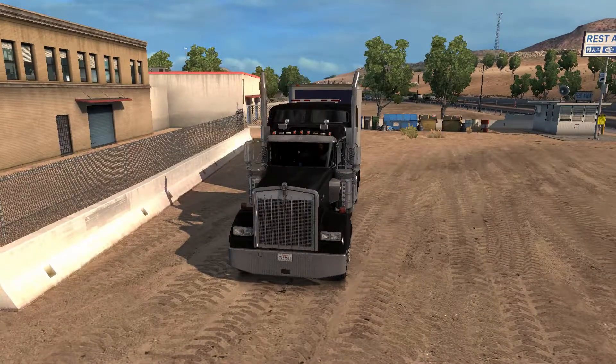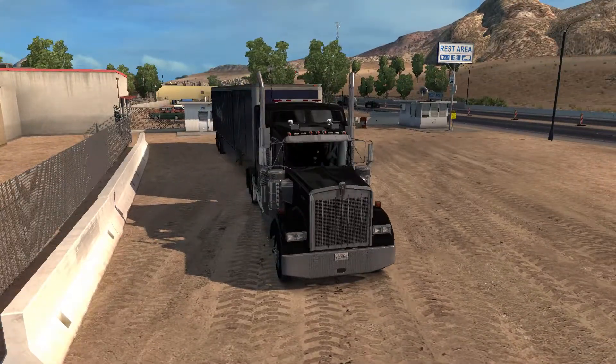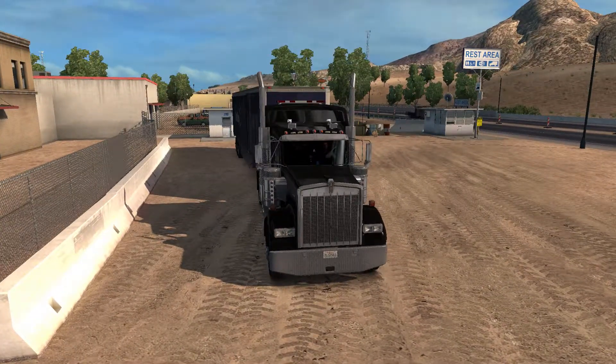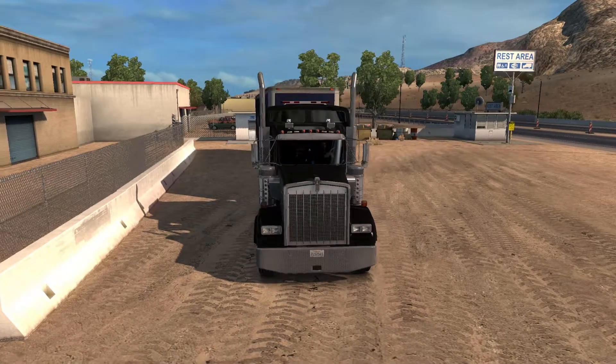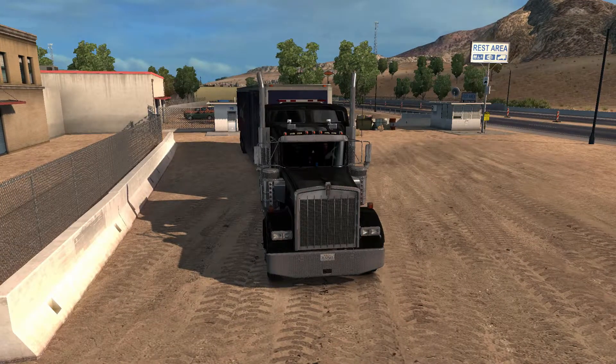If you want this truck, you can find it on the Steam Workshop. It's not hard to find at all. In fact, I still believe it is on the most popular page or somewhere around the homepage. So you don't have to look hard to find this truck in any way.